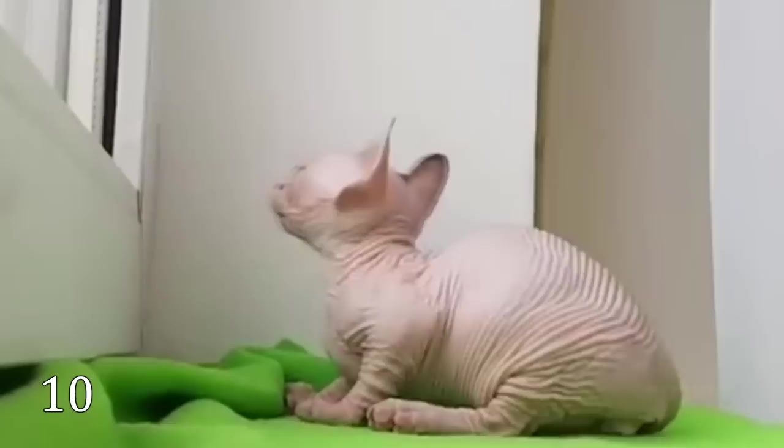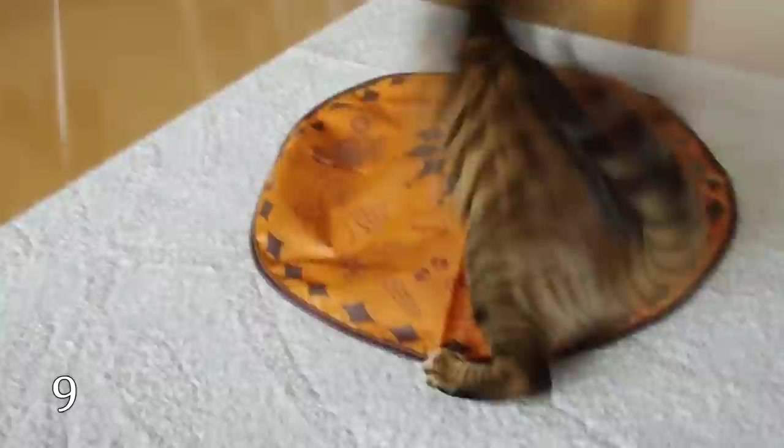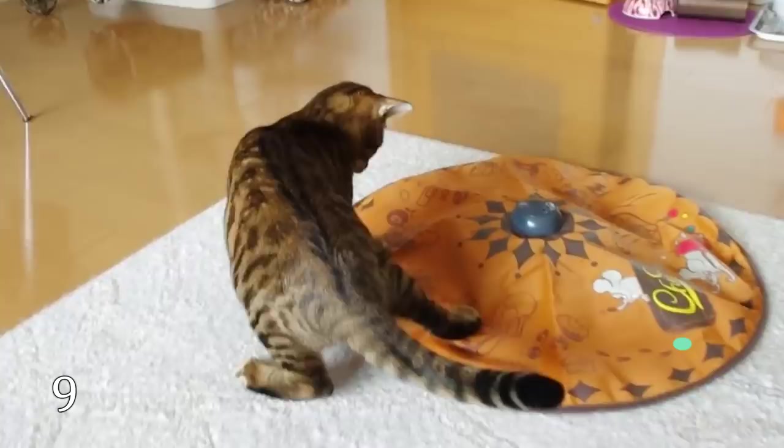The Tiger Cat has a striped coat that is reminiscent of the tiger's. Your desire to have your own mini tiger at home might cost you up to $3,000.